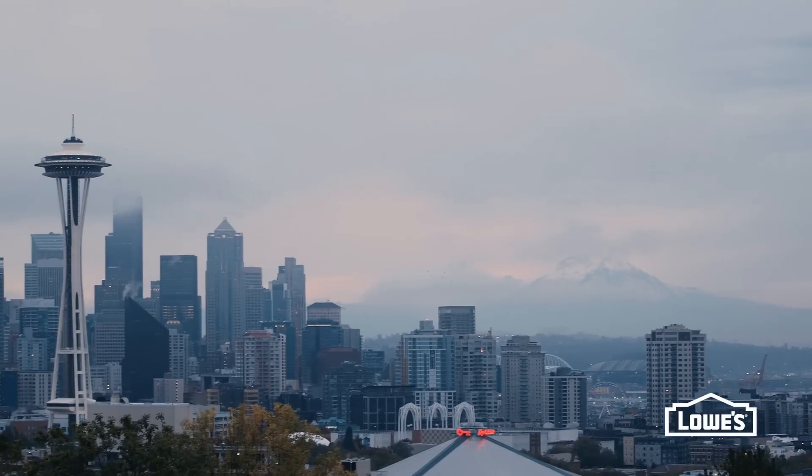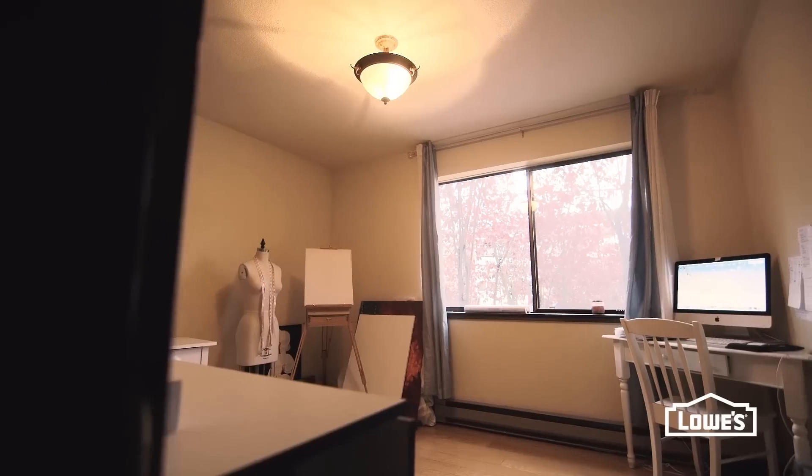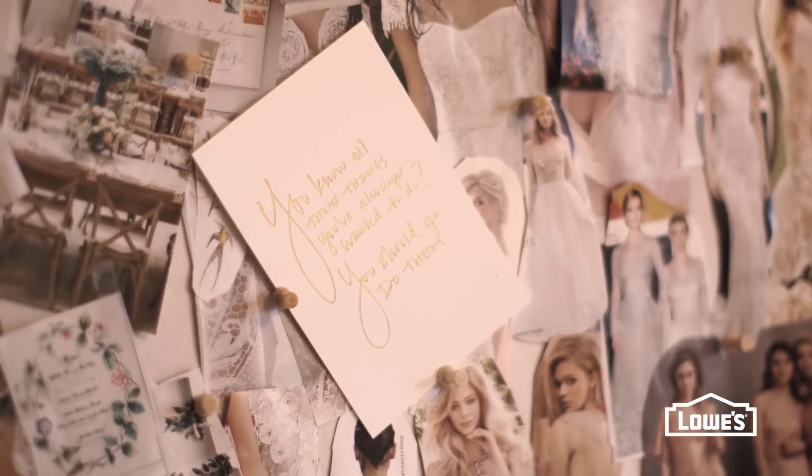I headed to the west coast where Desiree lives in Seattle, and the first thing I noticed about her office is that it was really heavy and dark. I knew that my biggest goal for the room would be to lighten and brighten, but I also wanted to create a space that would inspire her in all her different creative endeavors.